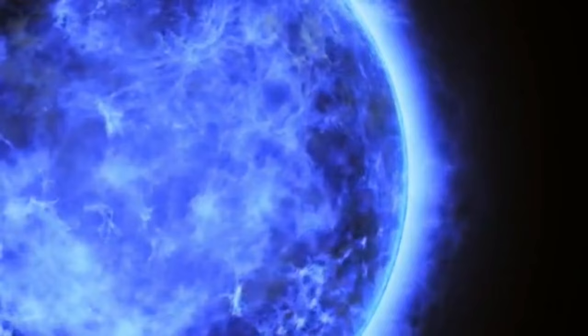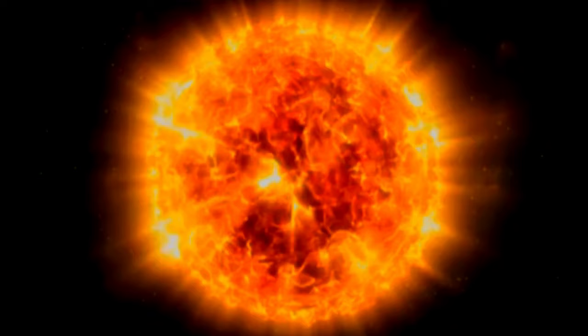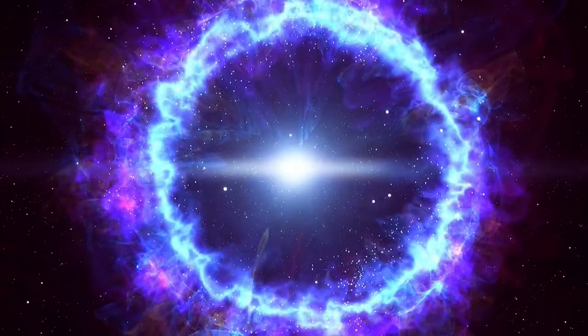As that fuel depleted, the star would have expanded into a red giant phase, burning helium at its core and undergoing several stages of nuclear burning, including the fusion of heavier elements including carbon and oxygen. Eventually Sirius B exhausted its nuclear fuel and shed its outer layers. The exact format of how it did this is unclear — it could have been in a spectacular expulsion, or even a supernova.